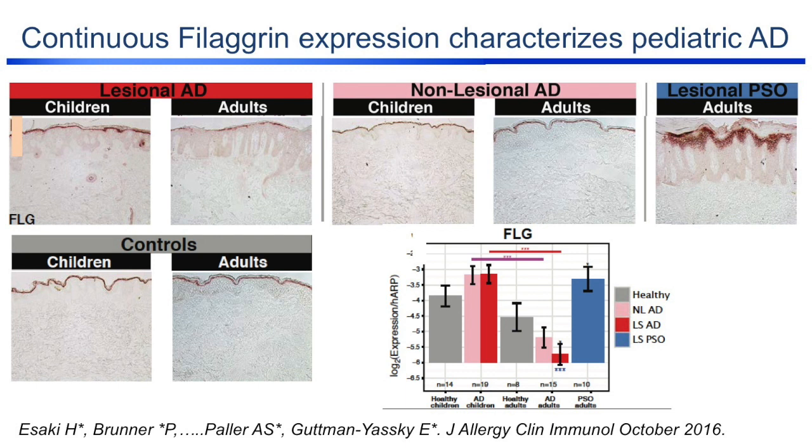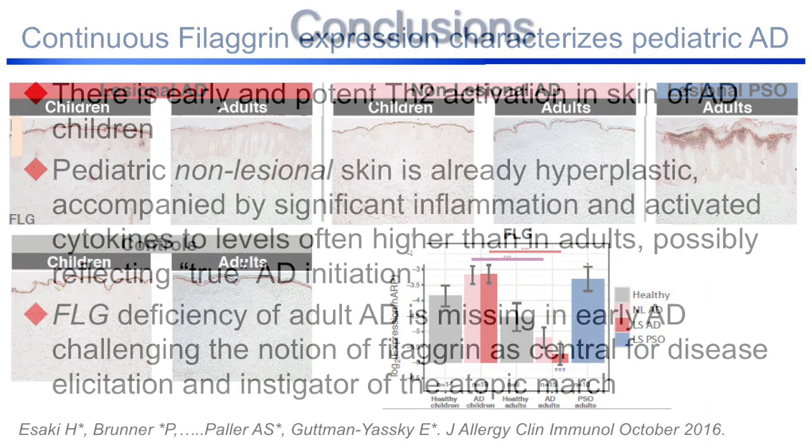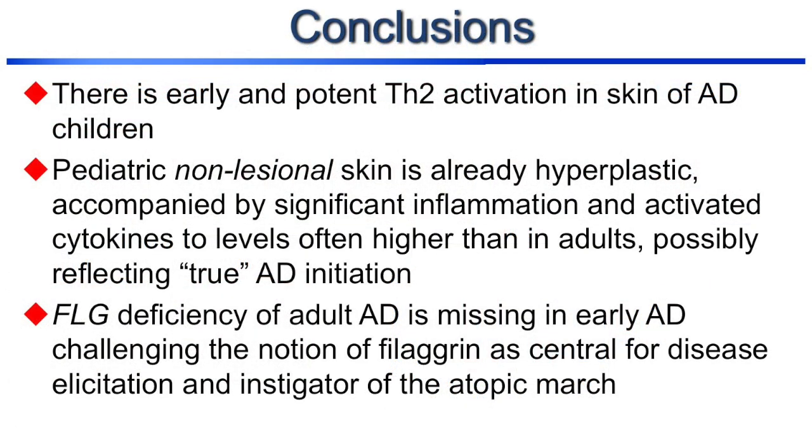What happened with filaggrin? Filaggrin is really down-regulated in adults — in both lesions and non-lesional skin — but in children we don't have that down-regulation. Staining for filaggrin shows very nice expression in the epidermis: there is not a deficiency in filaggrin in children. To conclude on children: there is early and potent Th2 activation, the pediatric non-lesional skin is already abnormal very early on, and the filaggrin deficiency of adult atopic dermatitis is missing in early disease. This really challenges the notion of filaggrin as being central for disease elicitation and as instigator of the atopic march.